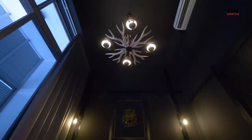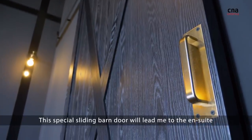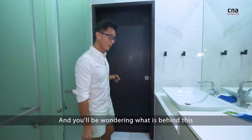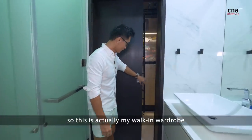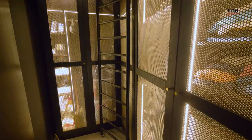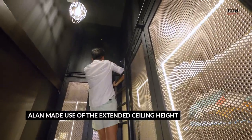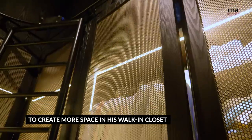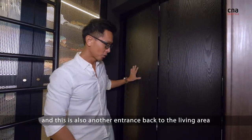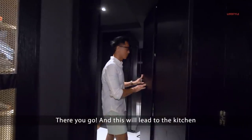The other highlight is this lamp. This special styling bundle will lead me to the ensuite, the bathroom and the toilet. You'll be wondering what is behind this — this is actually my walk-in wardrobe. This is my shoe cabinet, and this is also another entrance back to the living area. There you go, and this will lead to the kitchen.